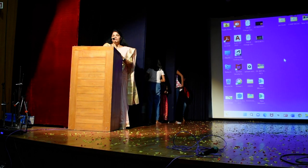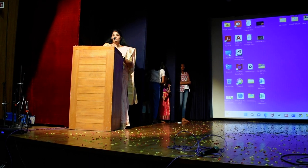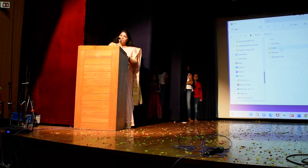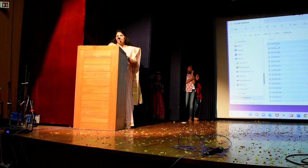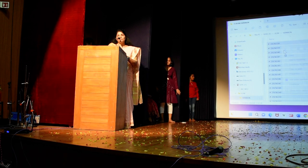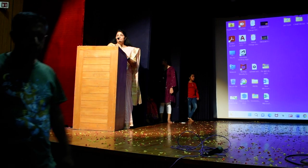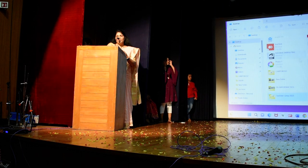I would like to inform all of you: Abacus is not just a math program. It is a program which improves children's concentration, memory, speed and accuracy. Here we use numbers as language and impart all the skills. You will also see a lot of improvement with respect to mathematical skills. They will become faster than a calculator over a period of time.